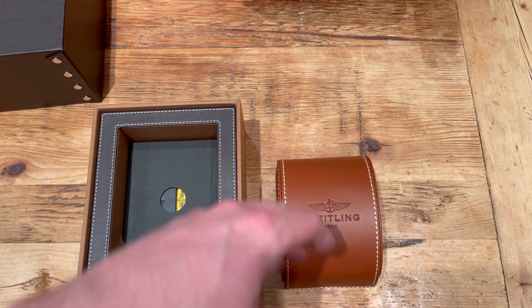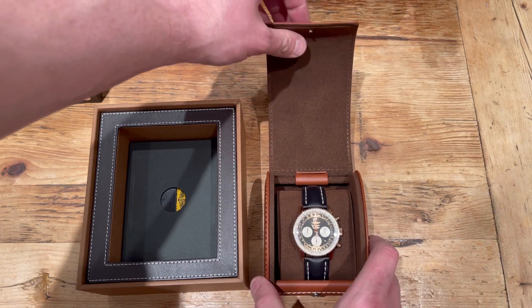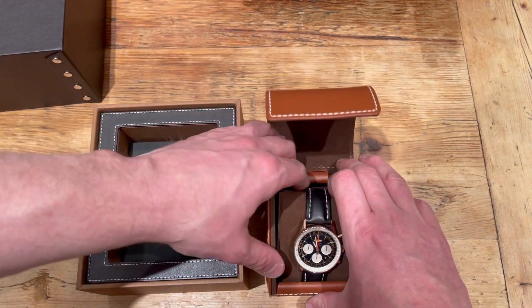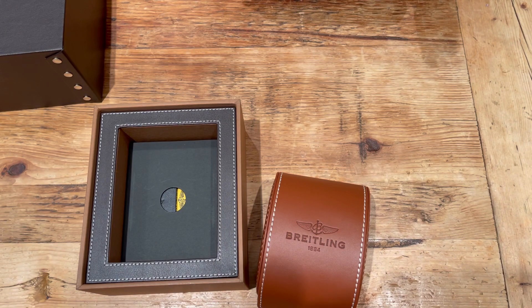So here we go — what we've bought is a Breitling Navitimer, have a look at that! It's the B01, so it's got the in-house movement from Breitling. Really really smart — let me just give that a quick wipe.